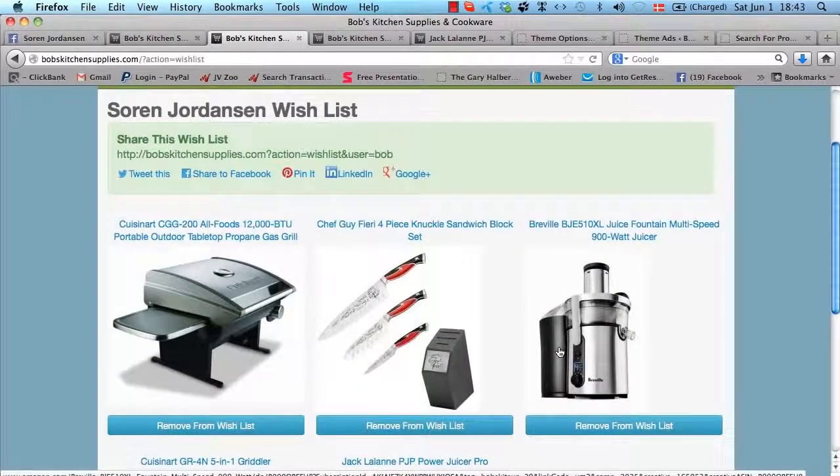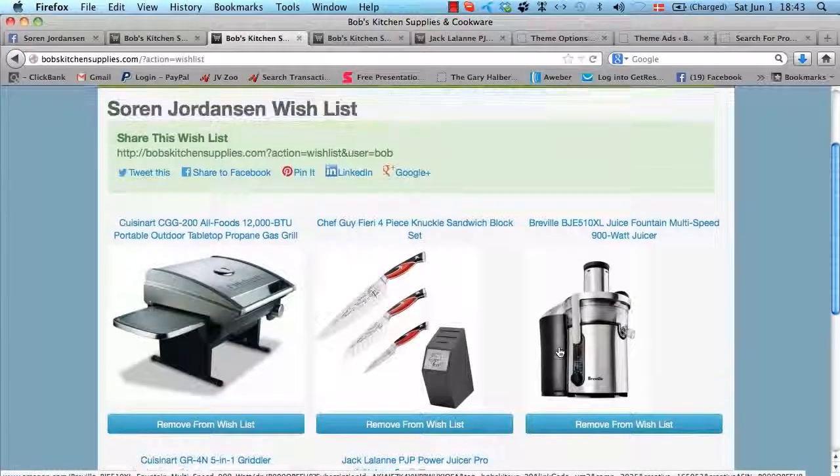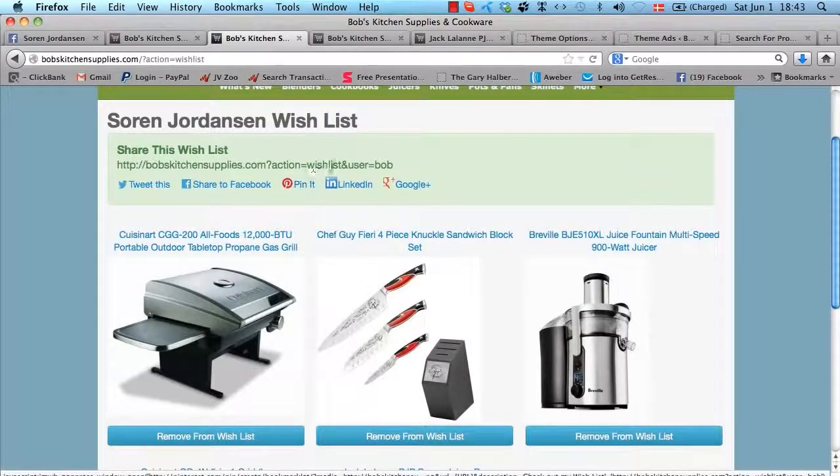This will help your customers have a better shopping experience in your store. It will make them come back because they can easily find and bookmark things they want to check out later or buy later. The really powerful part about the wishlist is that your customers, when they create their wishlist, can grab the link to share it with their friends, or they can tweet it, share it on Facebook, Pinterest, LinkedIn, and Google+.